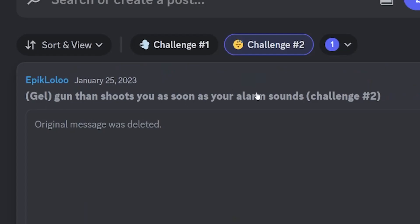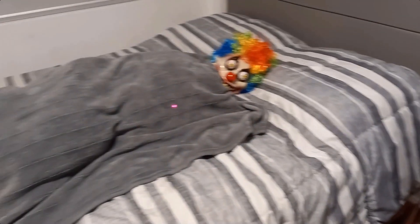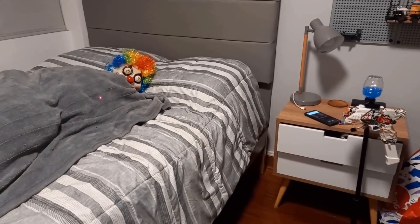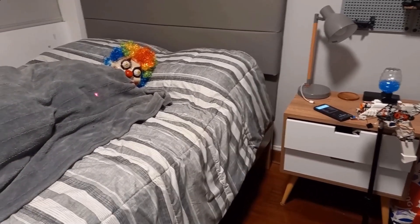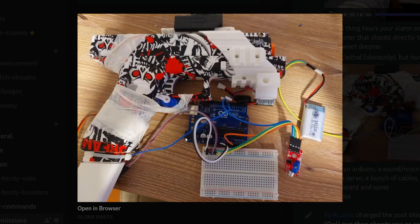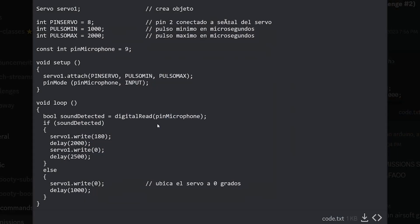Epic Lulu created a gun that shoots you as soon as your alarm sounds. So that's the person sleeping, and there's the gun that shoots you when your alarm sounds. That was very effective. I'm assuming from the setup he's using a sound sensor that detects whenever his alarm goes off, and then a servo to pull the trigger. He also has a picture and included code for everyone else watching to make it. I really like this one — it's creative and innovative, and it's actually very practical.